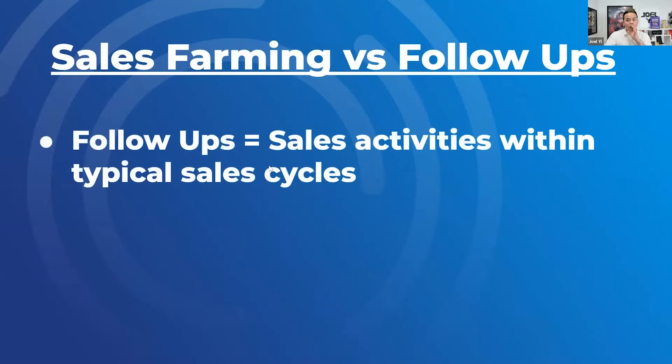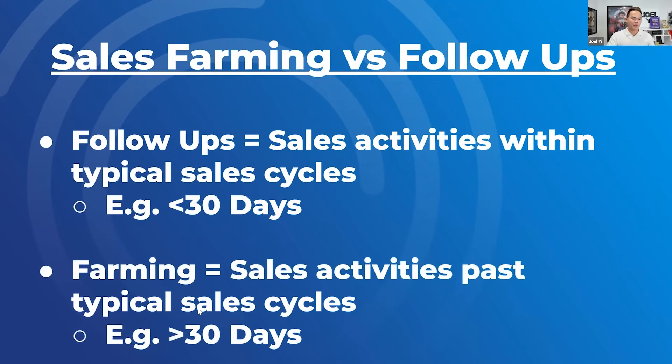Sales farming versus follow-ups: follow-ups are typical sales activities in typical sales cycles. Let's say you're selling a weight loss coaching program and your typical sales cycle is less than 30 days. Your sales team will follow up to get the deal closed. I define farming as any activity past the typical sales cycle — so once it's past 30 days, it's farming, because it might take them three months, six months, a year, even five years to close. No sales professional in the world will follow up for five years — I guarantee it. I've managed hundreds of sales professionals and done over a thousand coaching calls. They're not going to follow up for five years, but farming will, and farming will work forever once you set it up.